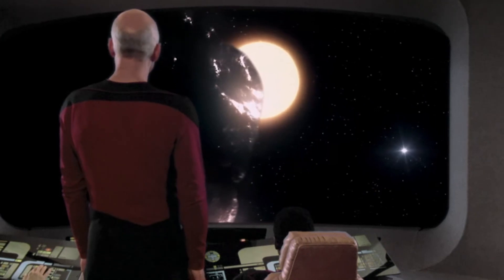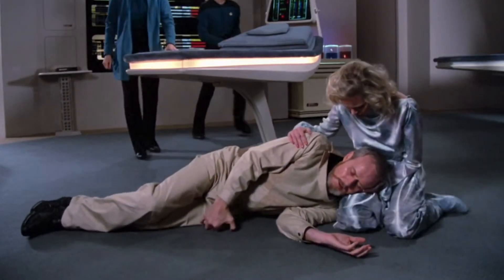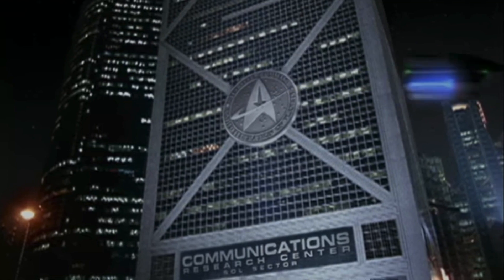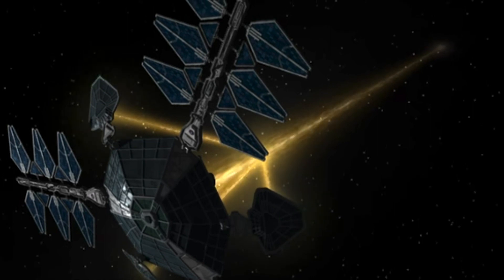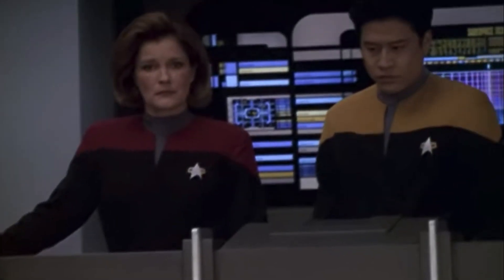Pulsars found other uses in Star Trek, such as in the Next Generation episode We'll Always Have Paris, where Dr. Paul Mannheim was using the dense gravity of the Van d'Or pulsar for his experiments with time and dimensions. The Pathfinder project, introduced in the Voyager episode Pathfinder, made use of a Class B itinerant pulsar to create an artificial wormhole to the Delta Quadrant, enabling brief communications with the distant USS Voyager.